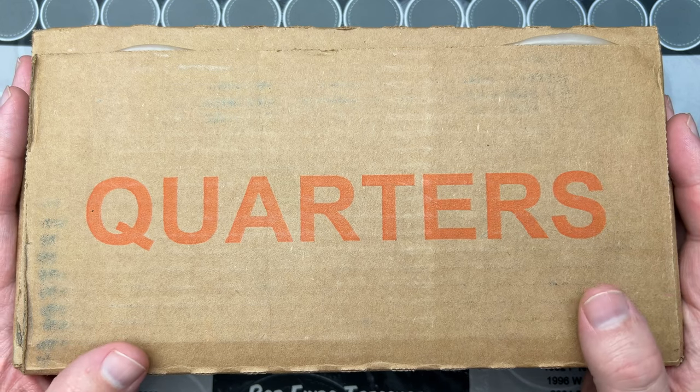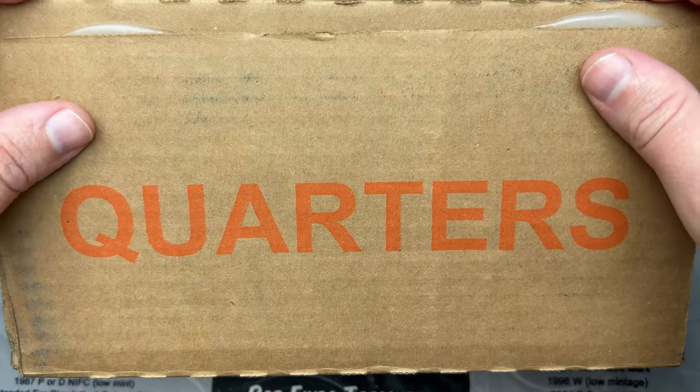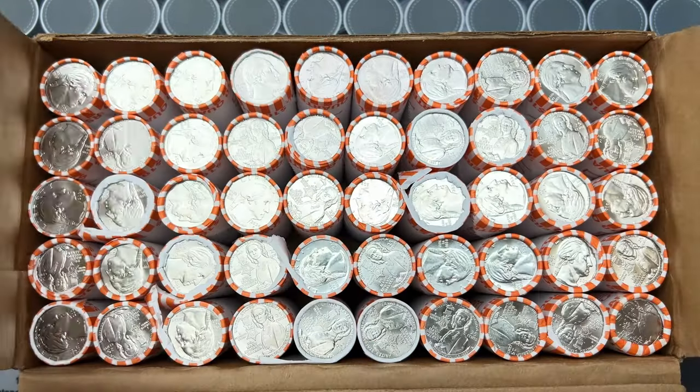I have a box of quarters and we're gonna hunt this today. I cut it open, but I haven't flipped it open to see if these are circulated or not.